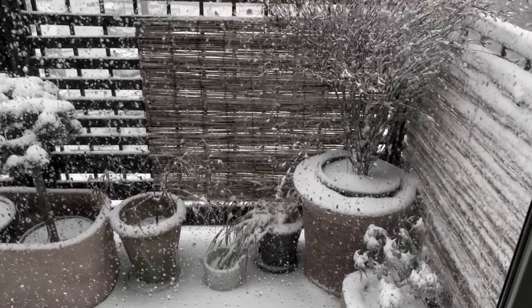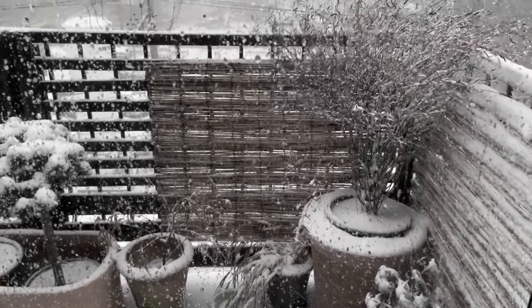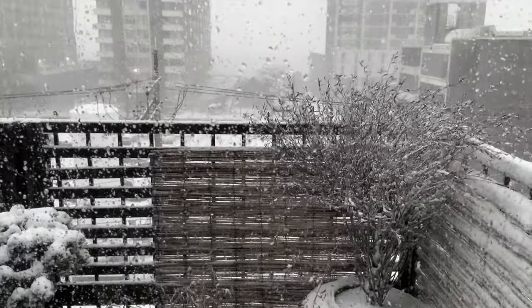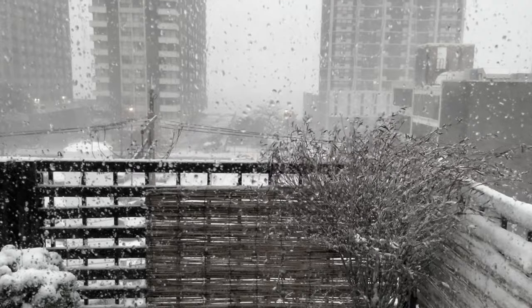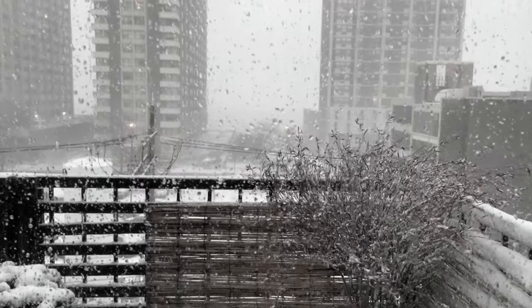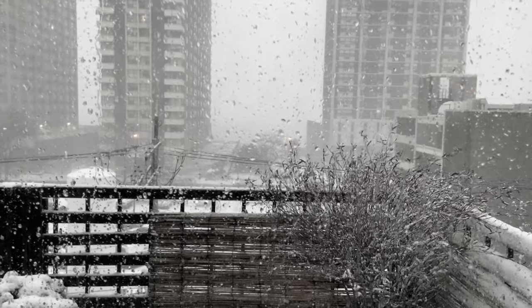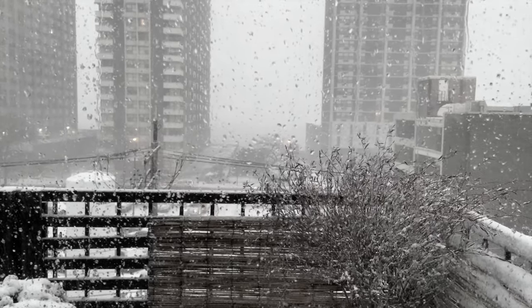Every gardener has their challenges. In Chicago, we're faced with the extremes, and my exposed apartment balcony certainly sees its share of wind, snow, and cold. But for every miserable day, there will always be a glorious one.